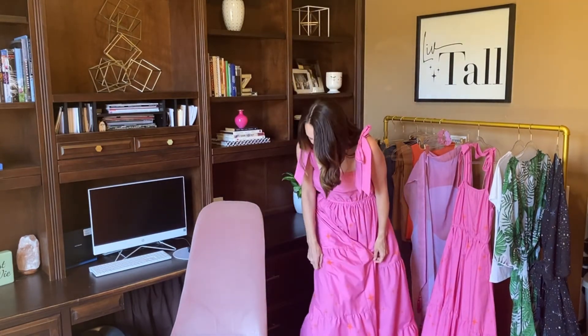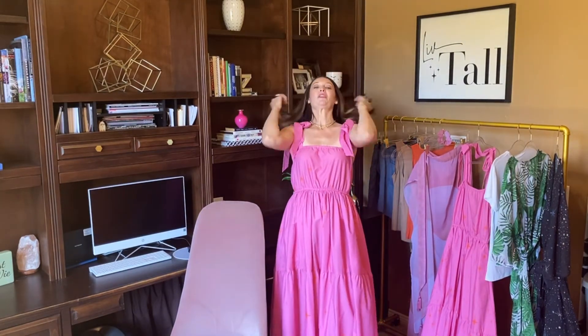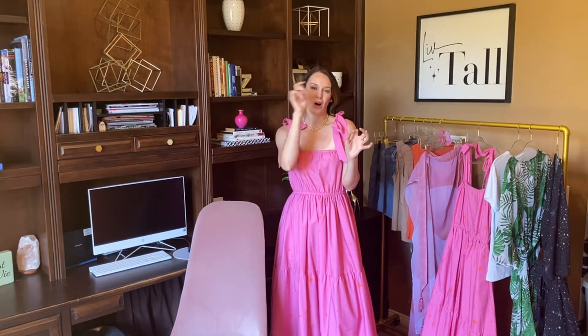In all of my custom prints, I have my Live Tall signature. So with any of the prints that I do, I will have my little Live Tall logo signature in there as well, so that you know it's a custom print — which you're literally not going to see anywhere else.